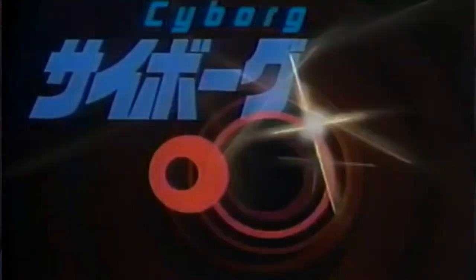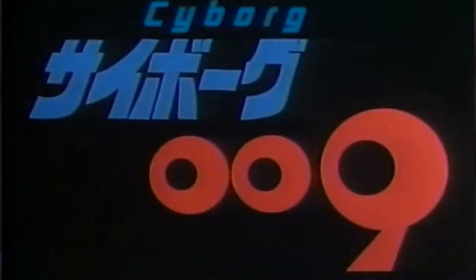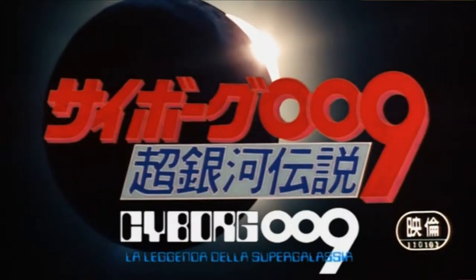From here Cyborg 009 went on to be a popular on-and-off-again manga series, a part of Japanese pop culture, with anime adaptations including a Saturday morning cartoon series in 1979 and a full-length sci-fi film in 1980, with even more to come in the new millennium. But let's not write Ishinomori off just yet, because something really peculiar is going to happen in the 90s, and it's only going to be the beginning.